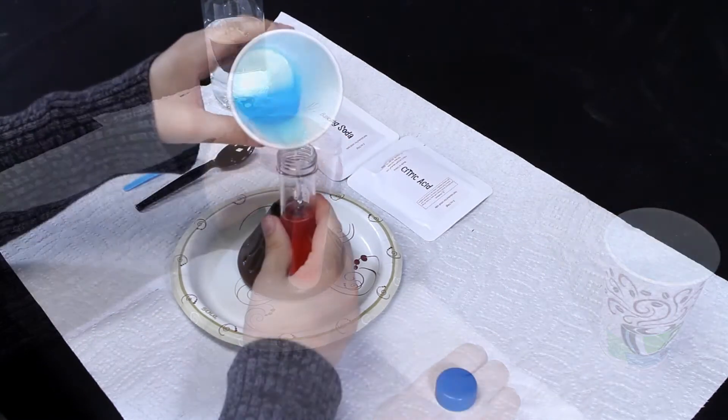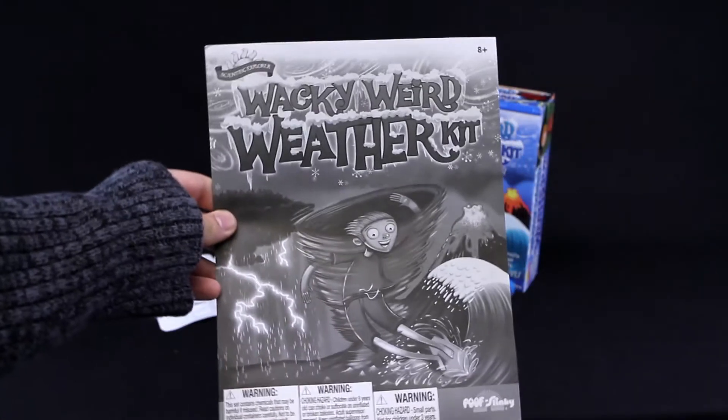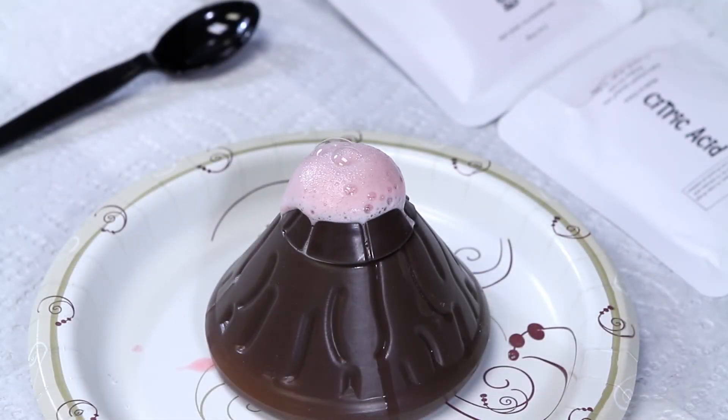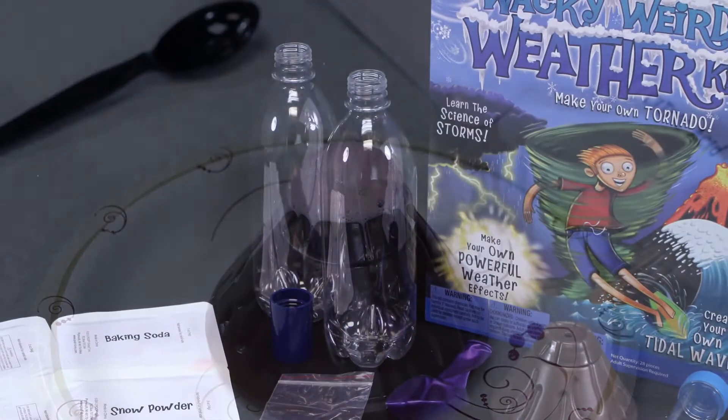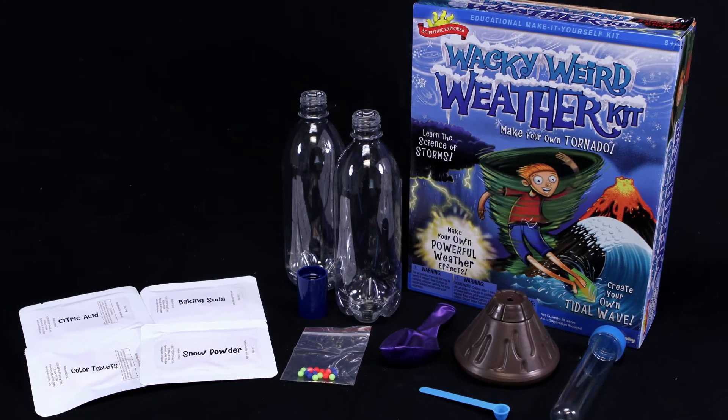And for some experiments, with the help of a few household items, you're ready to begin. You'll also receive an instruction book filled with fun facts about all kinds of wacky weird weather. Become an expert on weather while having fun. The Wacky Weird Weather Kit by Scientific Explorer is recommended for ages 8 and older.